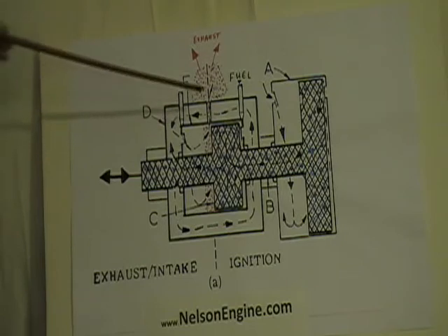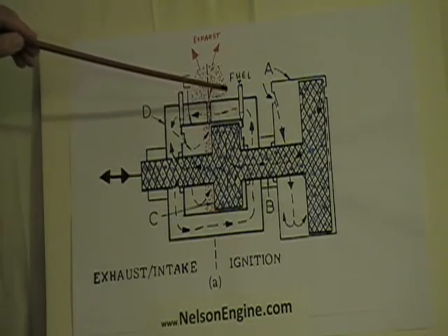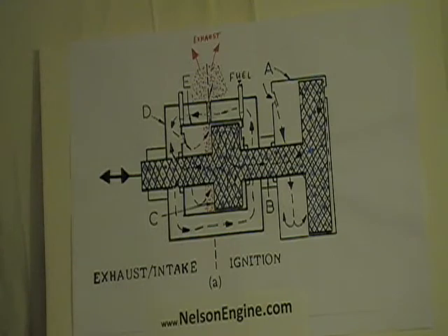Fuel injectors and spark plugs are at each end of the cylinder. The easiest way to understand how the engine works is to know how air, fuel, and exhaust move through the system.